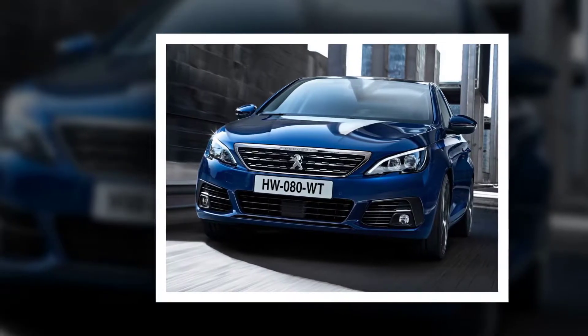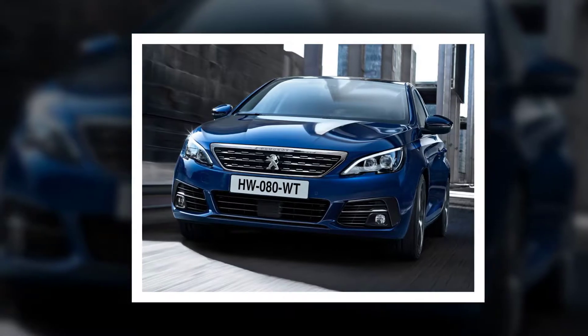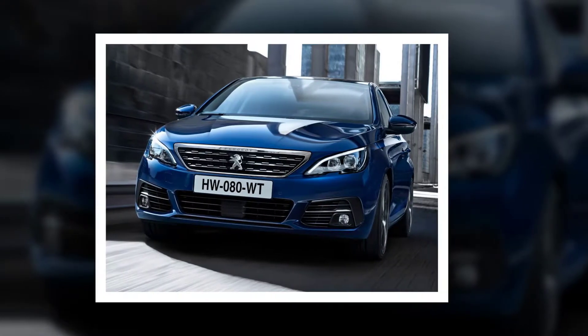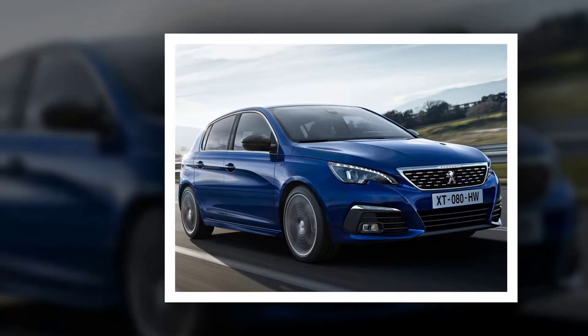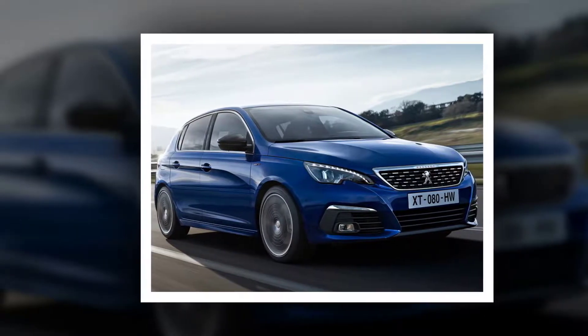Peugeot has written the sequel to its bestseller, produced in 760,000 units since the model was launched. The new Peugeot 308 is the latest chapter in a saga that recounts a tireless search for excellence. This new vehicle is a milestone in the brand's move-up market, putting forward a cluster of new technology set against an even more assertive style.